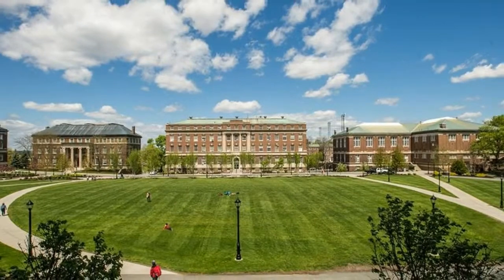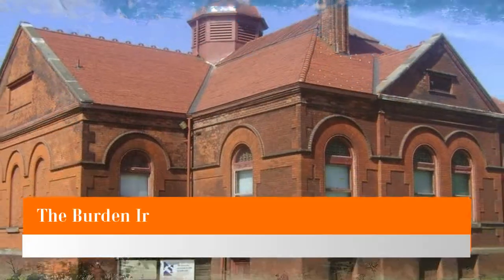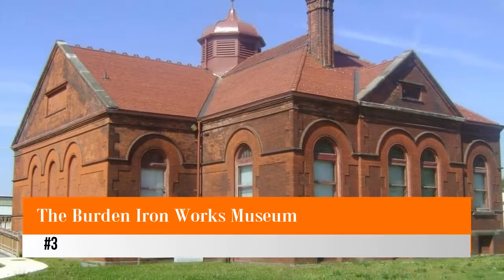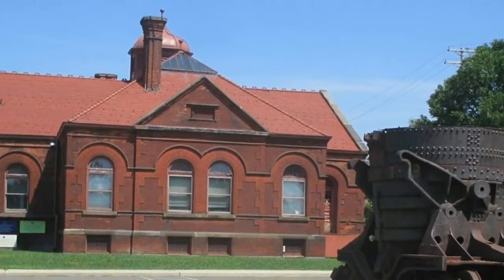Tours leave at 10 a.m. and 2 p.m. Monday through Friday, and at 10 a.m. on Saturday mornings.